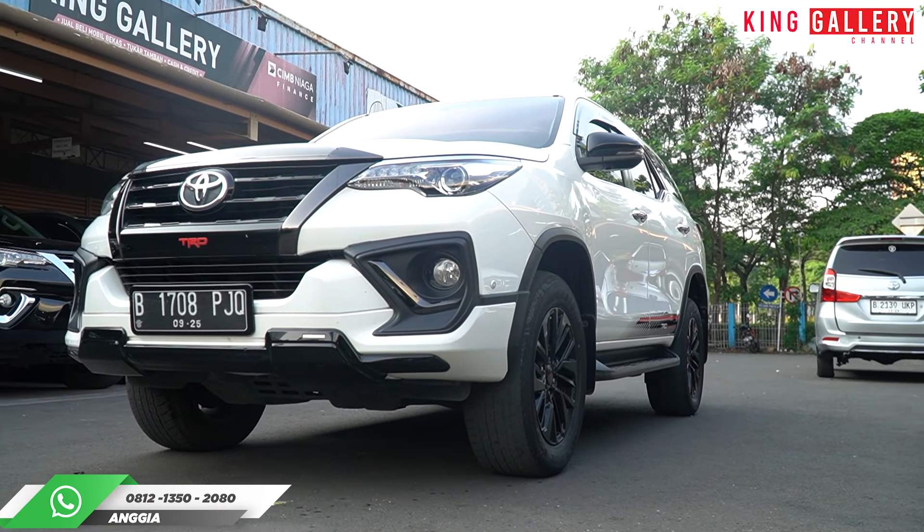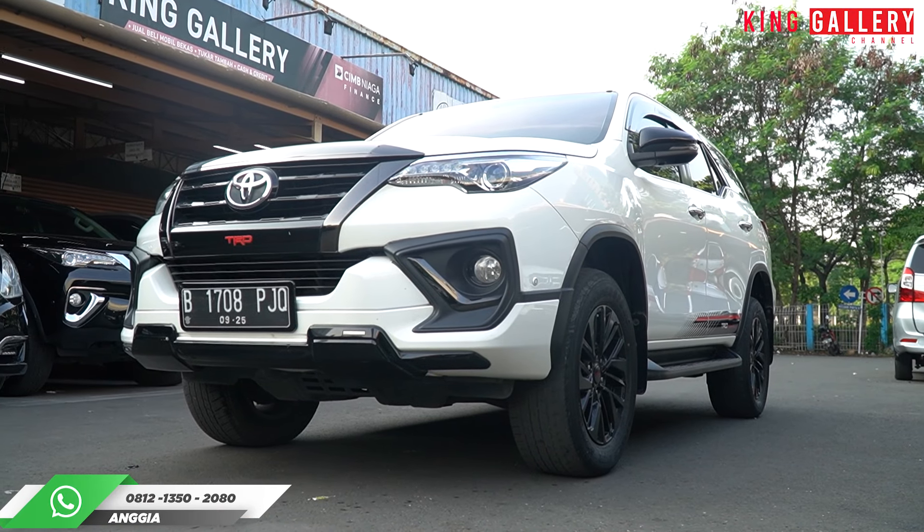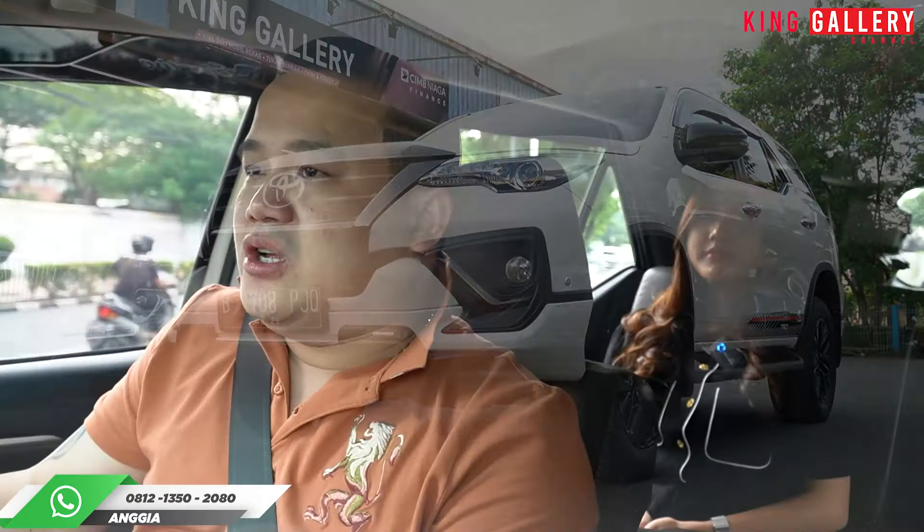Dan yang paling pasti, pemirsa, pemilihan untuk mobil ini bisa diatur melalui cash, kredit, dan tuker tambah. Nah, pemirsa kalau punya mobil Fortuner yang mau dilama atau Pajero yang mau di-upgrade, tapi masih hutang di bank — kita bisa bantuin lunasin di banknya ya. Pokoknya fleksibel, kita bisa atur bagaimana caranya pemirsa bisa tuker tambah langsung di King Gallery. Demikian untuk bagian interiornya — kita akan masuk di harga. Mau tahu harganya berapa? Tetap di King Gallery Channel.